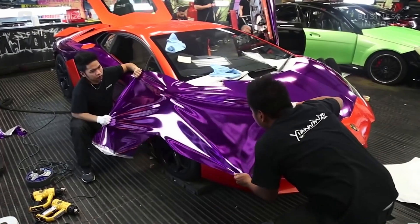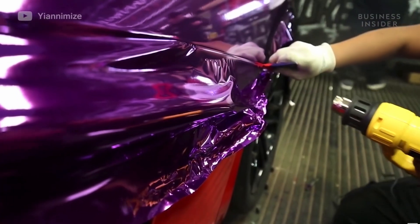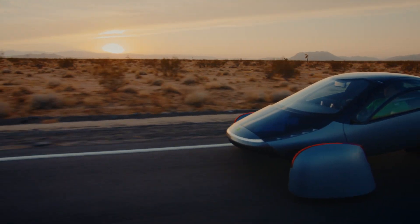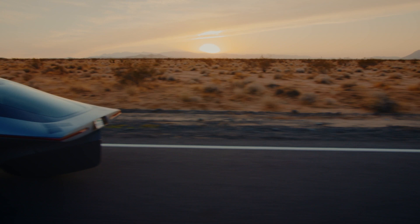We also hope people will find it easier to repair damages or switch out colors of their choosing. We expect the film wrap to last 5-10 years in aggressive UV environments. We are testing with the vendors now to set expectations and warranty. End quote.